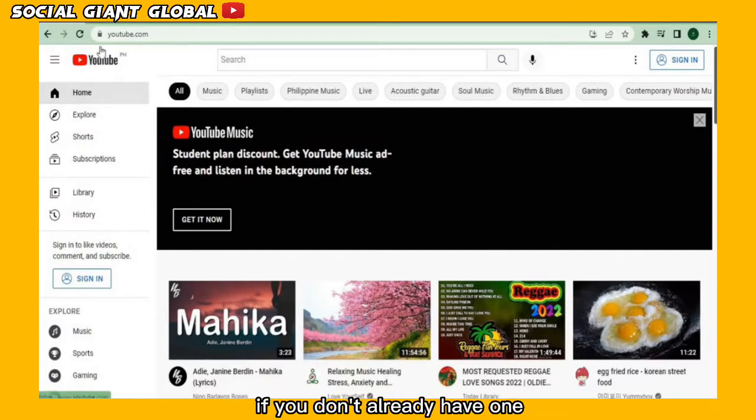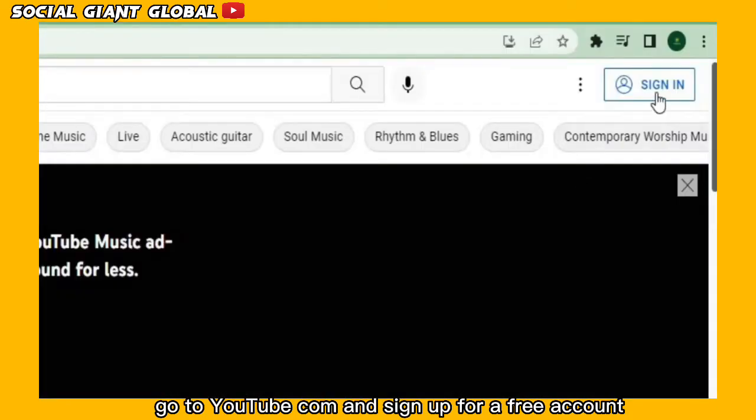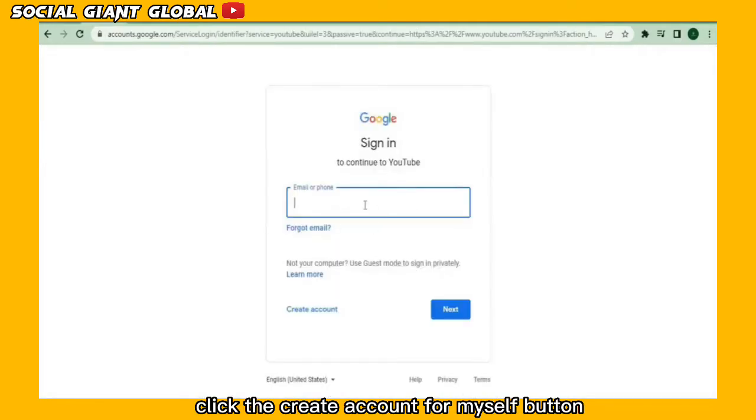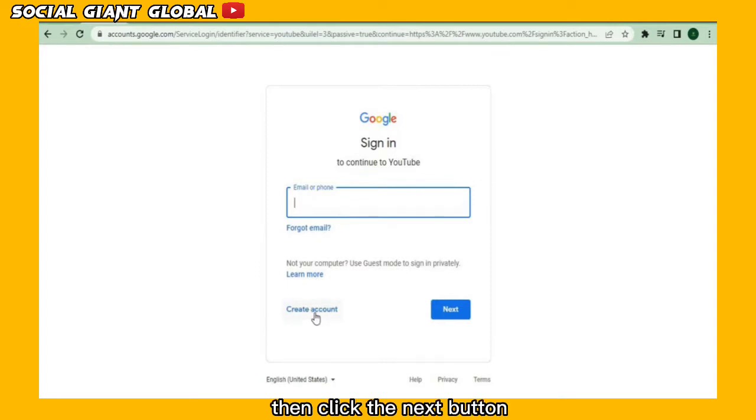If you don't already have one, go to youtube.com and sign up for a free account. Click the Create Account for Myself button. Type in your first and last names, your email address, and a password, then click the Next button.